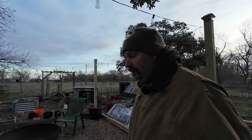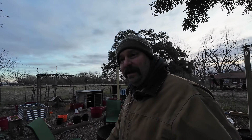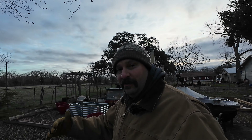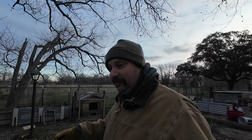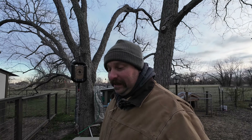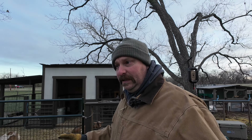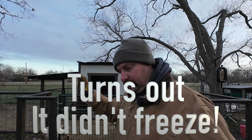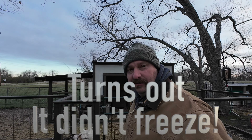For the most part we fared out pretty well during this little arctic blast. Our p-traps for the shower and the girls' tub froze — you saw me defrost that earlier yesterday. I'd have to do that again today, but we're going to see because at noon it's supposed to be in the upper 40s, so we'll see if that's going to defrost on its own.